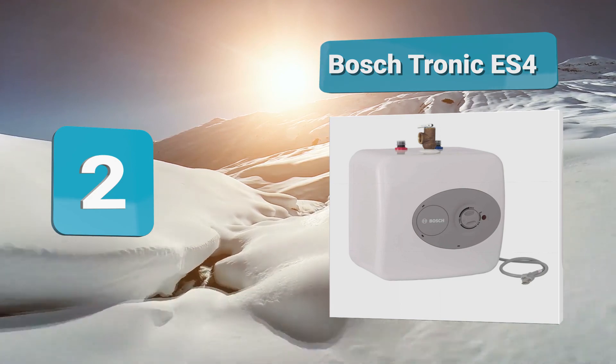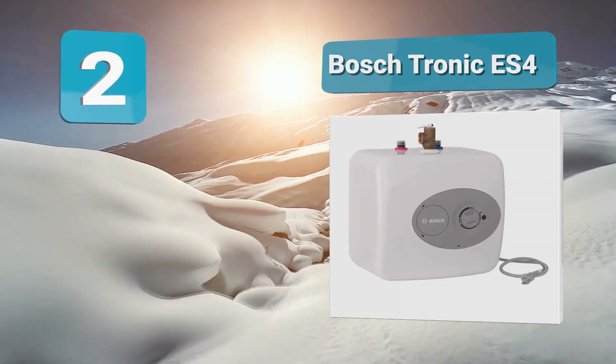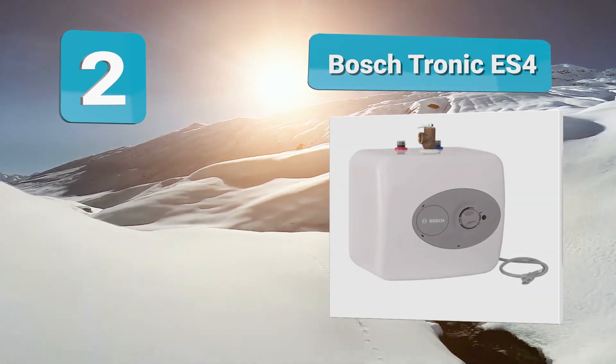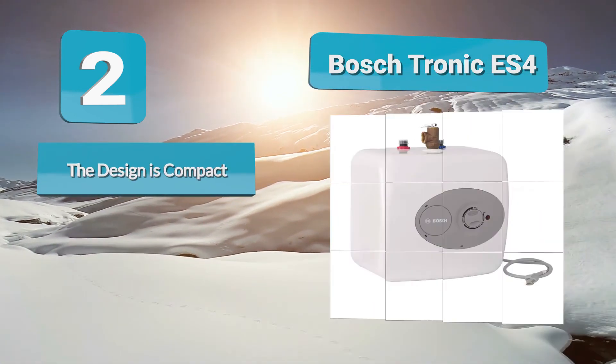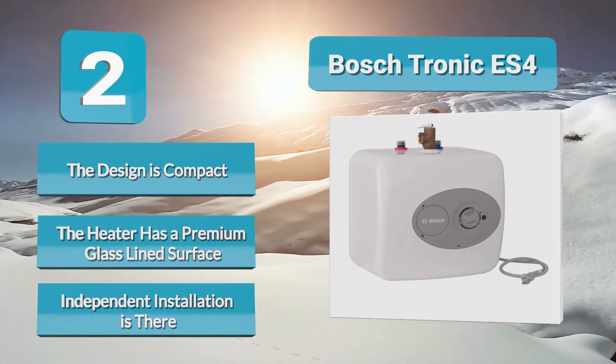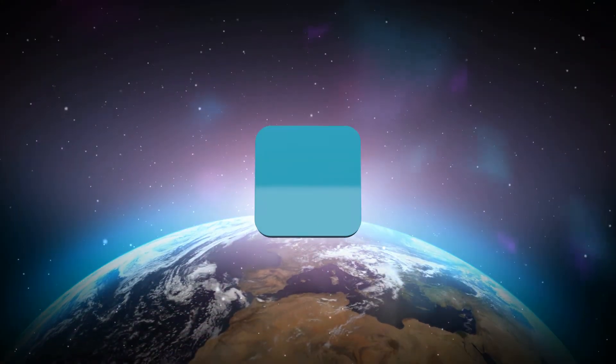Number 2: Bosch Tronic ES4. One of the best water heater brands, Bosch has been in the top water heater reviews for its popular model ES4. This heater model is compact in design and holds four gallons of water in reserve. The thermal efficiency of the Bosch Tronic ES4 is at 98 percent and has high resistance to heat, allowing for easy independent installation.